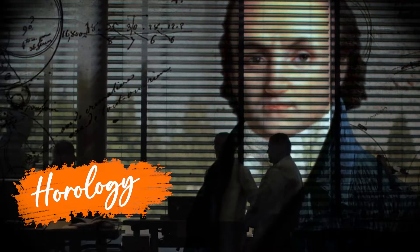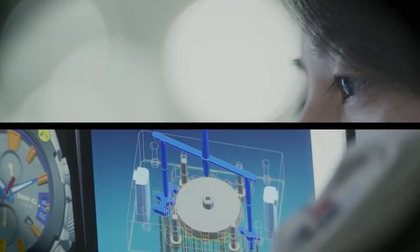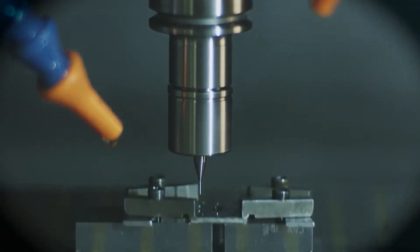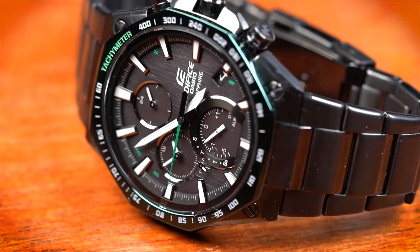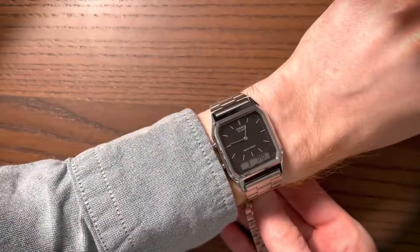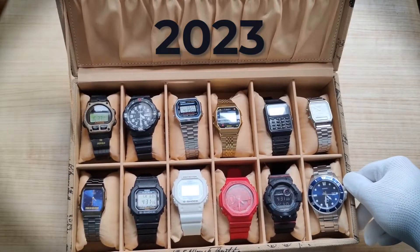From the rich history of horology, Casio emerges as a beacon of innovation, seamlessly weaving cutting-edge technology with timeless artistry. To wear a Casio is to wear a piece of history, adorned with the spirit of the future. For gentlemen with an appetite for excellence, 2023 brings an exquisite buffet.